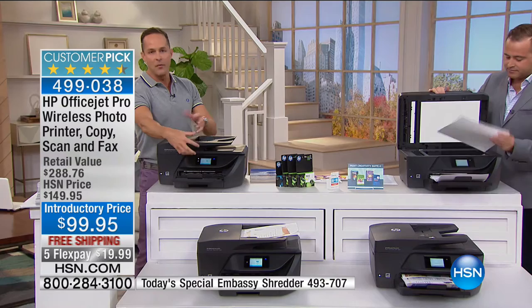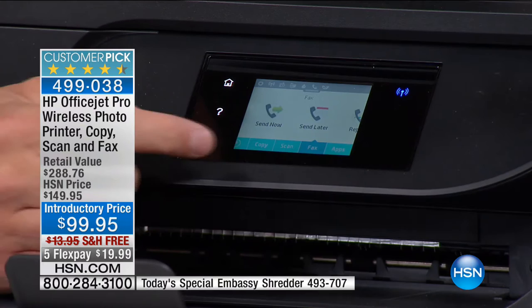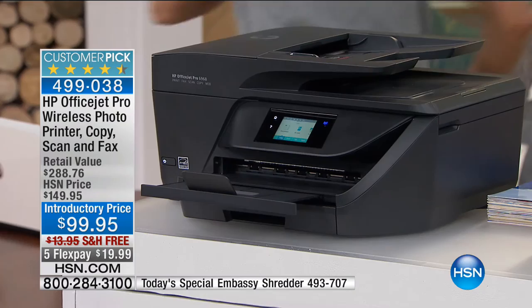This is a printer, a copy machine, a scanner, and a full fax with a 35-page document feeder. Here's what I want to show you right from the beginning. This is a wireless printer — it will print from any device. I want to be really clear: you can print from any device in the world. Right now I have an iPhone, but it could be any Android or iPhone — it doesn't matter. The printer has its own email address, so if you can send an email, you can print remotely and wirelessly from anywhere in the world.